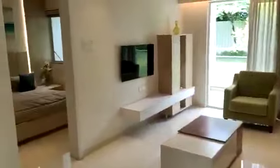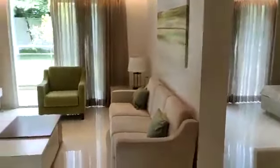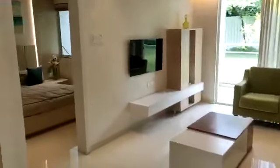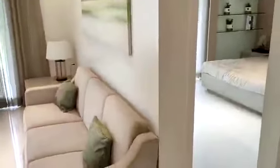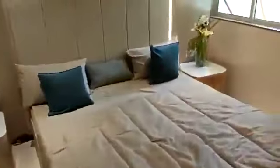Now the 2 bedrooms are on different sides — the first one is here and the second one is this side. So the privacy is maintained for both the bedrooms. This one is your children's bedroom, with good use of space provided.